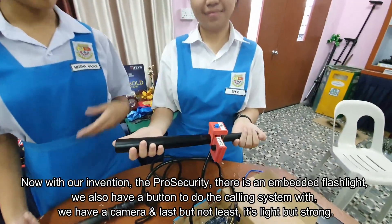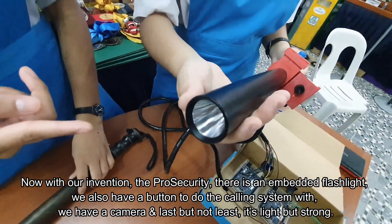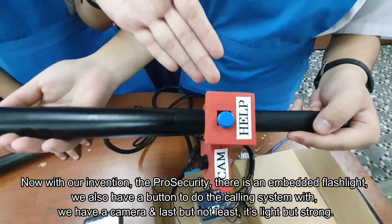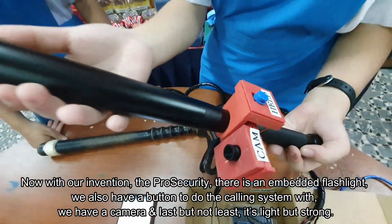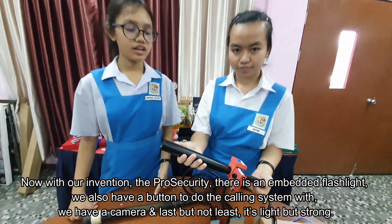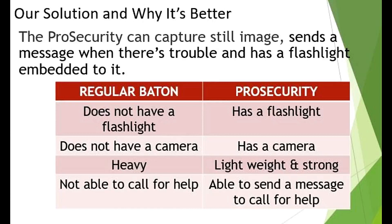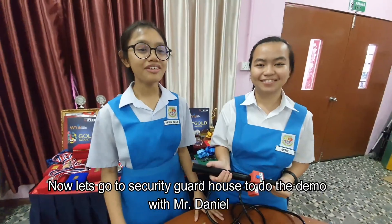Now we have invented the Pro Security. There is an embedded flashlight, we also have a button for the calling system, we have a camera, and last but not least, it is light but strong. Now let's go to the security guard house to do the demo with Mr. Denel!